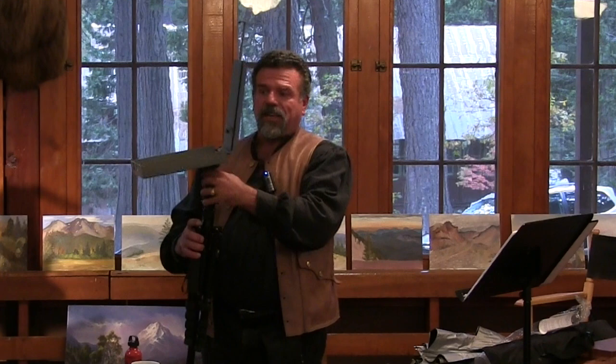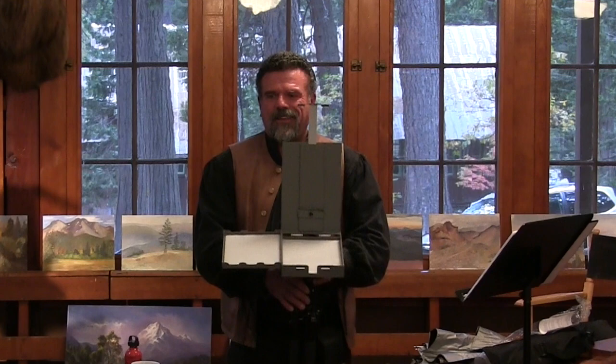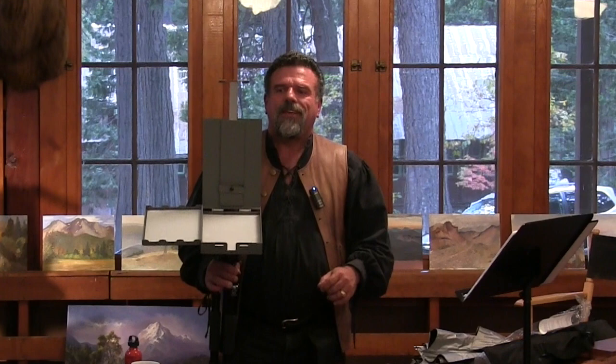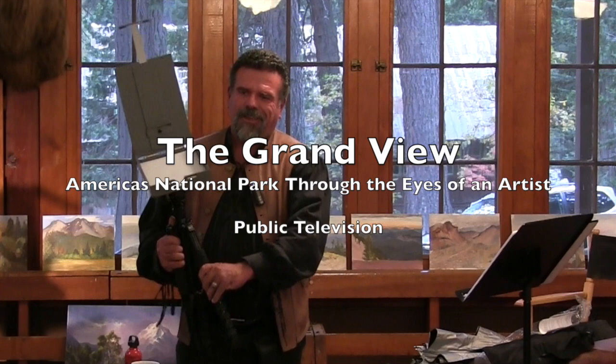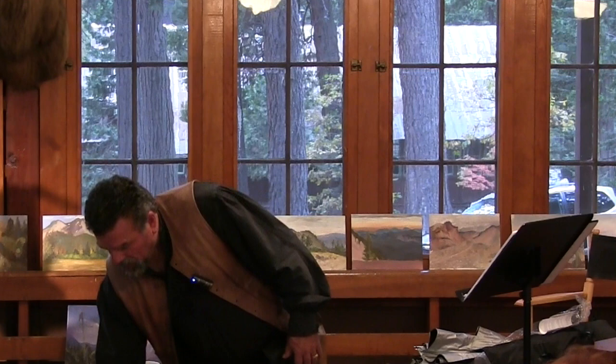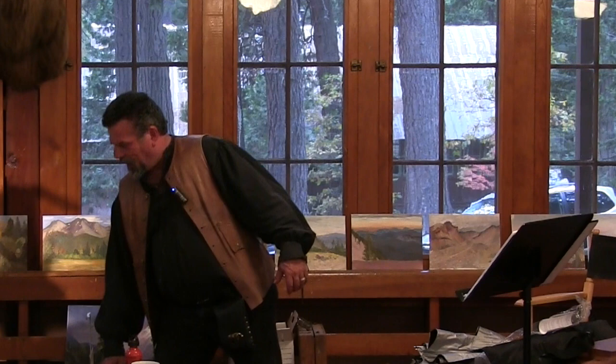When would you use a French easel versus something like this? I guess you choose which you prefer. I prefer something that I can pack up easily — French easels are very heavy and cumbersome to put away. They're great if you're working out of a car, but not for hiking. In my television show you see me walking around painting with a French easel. I actually took my accordion straps and used them to put the easel on my back — so I look very painterly.